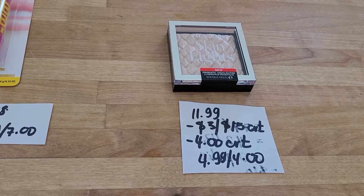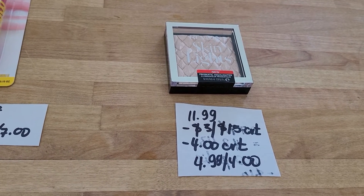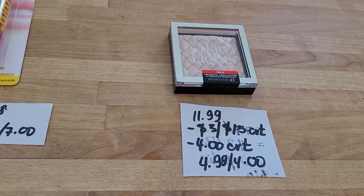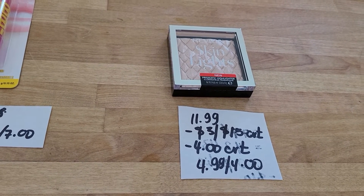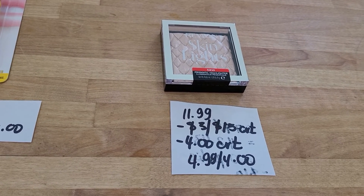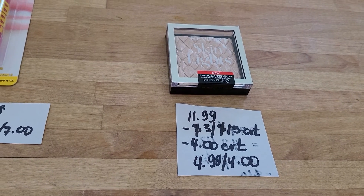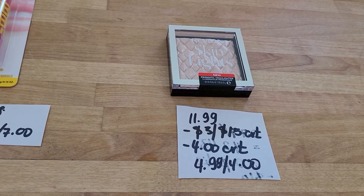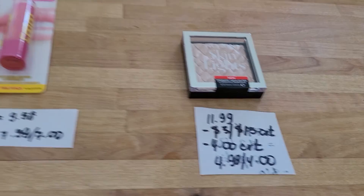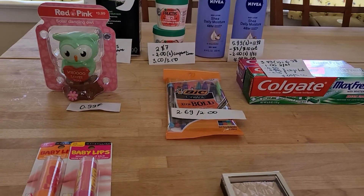Revlon cosmetics: buy 12 get four. These items are $11.99. I had a $3 off $15 on any cosmetics and also received a four dollar off any Revlon cosmetic coupon. I ended up paying $4.99 and got four dollars back. To use that $3 off $15 coupon I had to put more items in the same transaction, so I put the Maybelline in the same transaction.